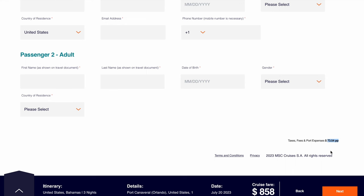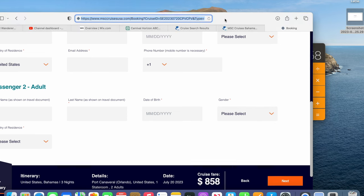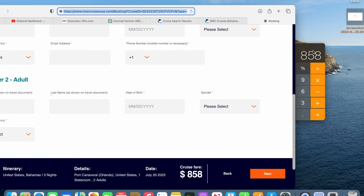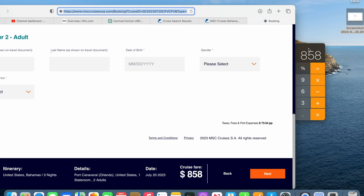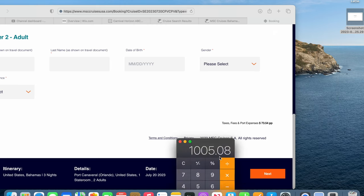I'm going to stick with Bella. I'm not going to fill all this in obviously, but there are our taxes per person in the fine print — almost $74. The total cruise fare right now for that balcony room is $858. Now I'm going to add those taxes — $73.54 times two — and the total is one thousand and five dollars and eight cents.